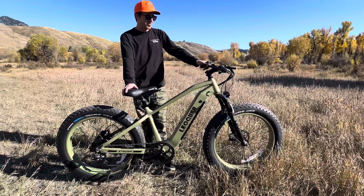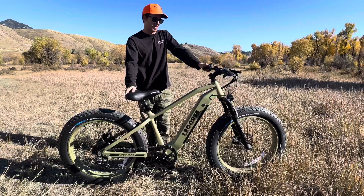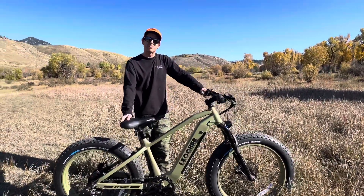As far as the controller, you've got six modes of pedal assist, and that's really controlled right here on the left. Just a real overall nice e-bike.